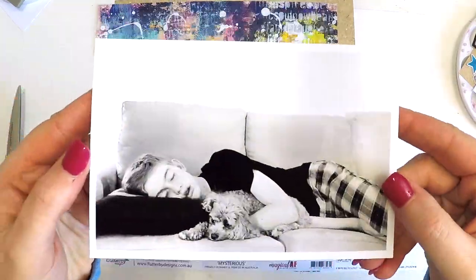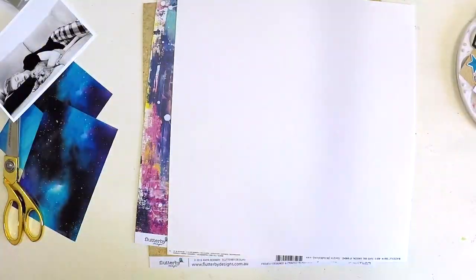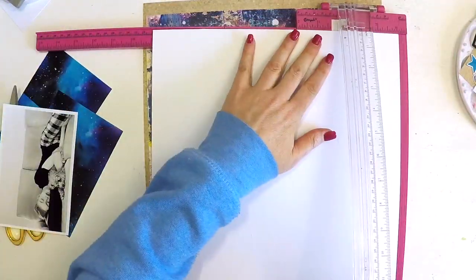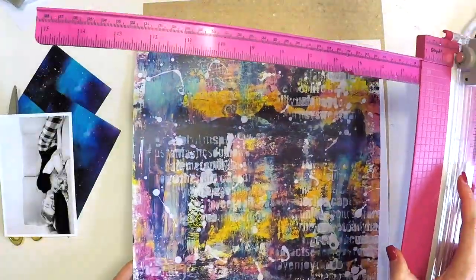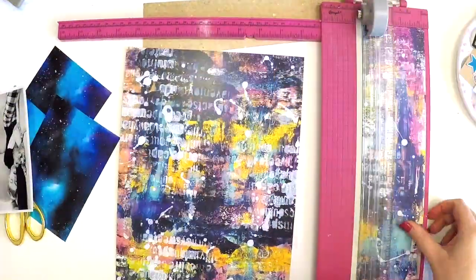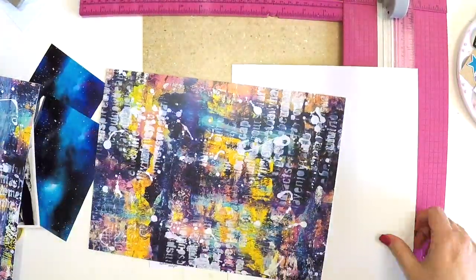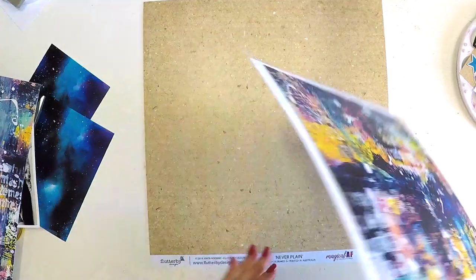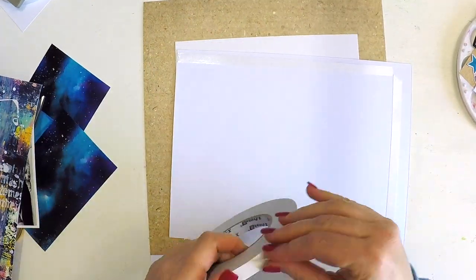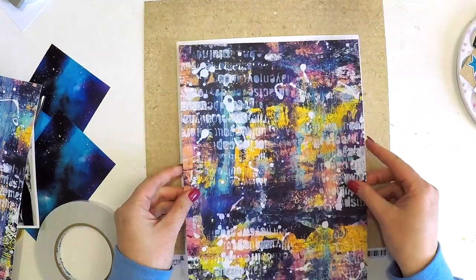Hey guys, it's Lauren here. I'm here to share a really special layout with you. I have been wanting to scrapbook this photo of my beautiful sleeping teenager for such a long time, and I just wanted to wait for those perfect products to come along. Here it is — I found it. I'm scrapbooking today with the beautiful Flutter By Designs collection called Magical AF. This grungy, graffiti, painty, arty, messy feel was perfect for my teenage boy.